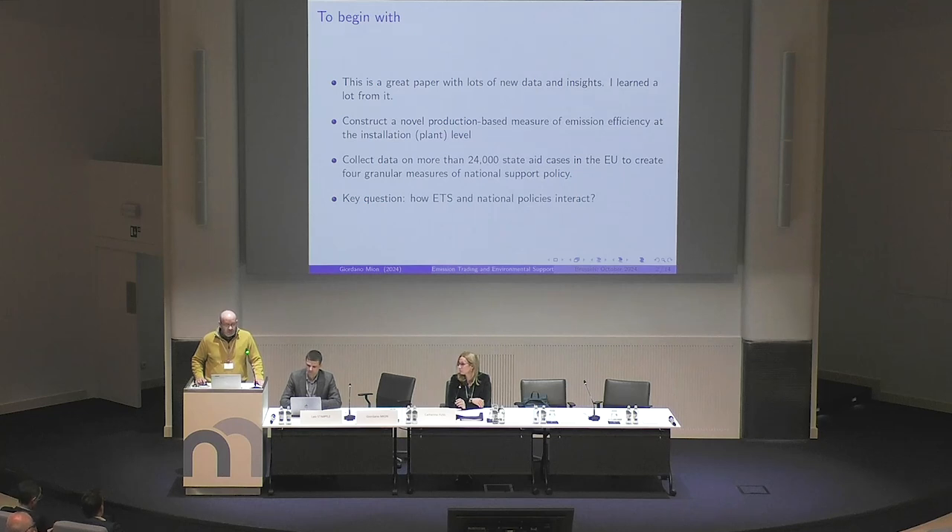Second, and most noticeable and new in the literature, they have collected information on state aids — 24,000 instances of state aids on which they have collected data. And then they have translated these into industry NACE, support value, and types. So, big data effort, very interesting.